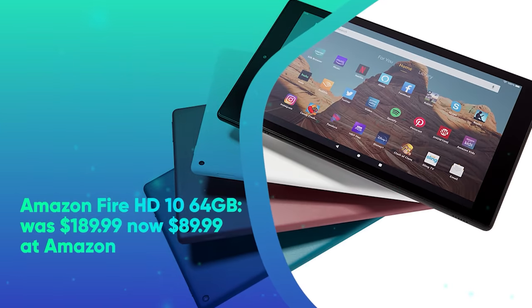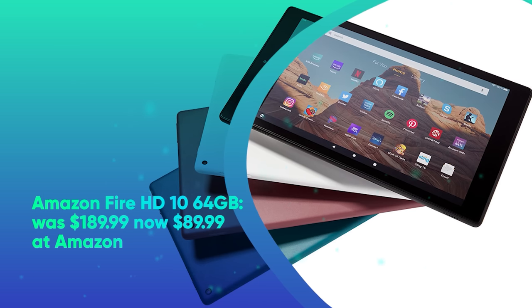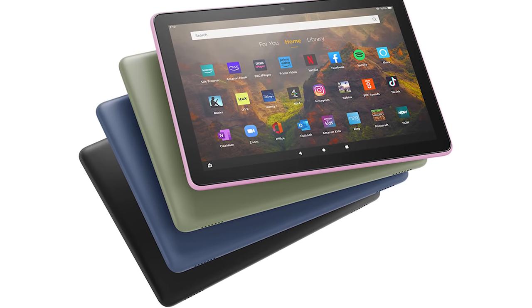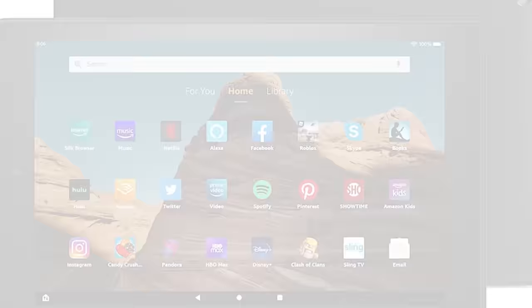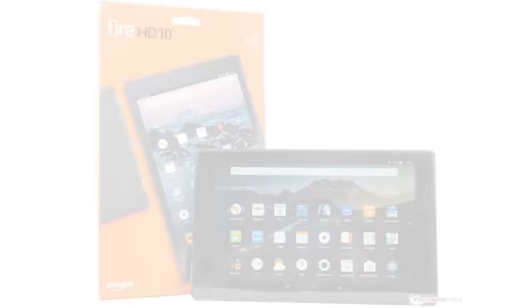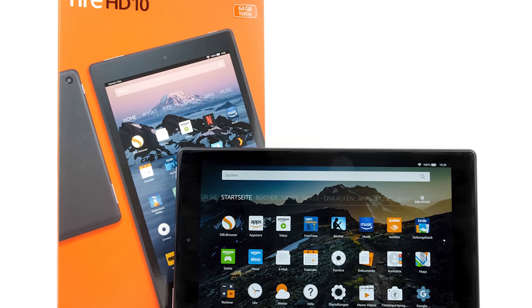Amazon Fire HD 10 64GB was $189.99, now $89.99 at Amazon. If you've been thinking about buying a Fire tablet, now's your chance. The excellent Fire HD 10 is currently seeing a 53% discount, but only for Prime members. Not only is $89.99 a great price, it's actually the cheapest the tablet has ever been, so don't miss this opportunity.